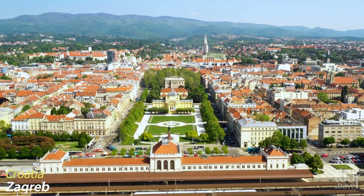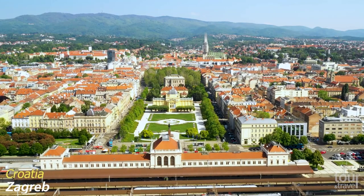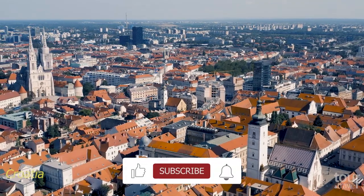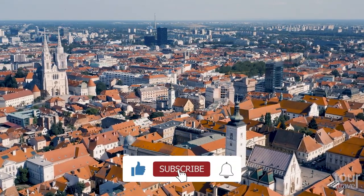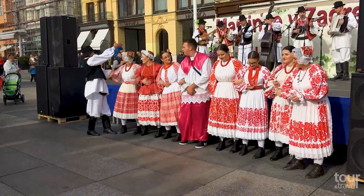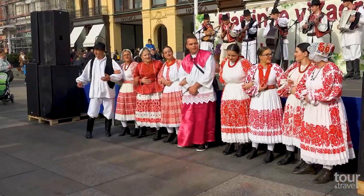Zagreb, the region with its capital and largest city of Croatia, has a rich history dating from Roman times. With more than 1 million inhabitants, the Zagreb metropolitan area is known for its diverse economy, high quality of living, museums, and sporting and entertainment events.